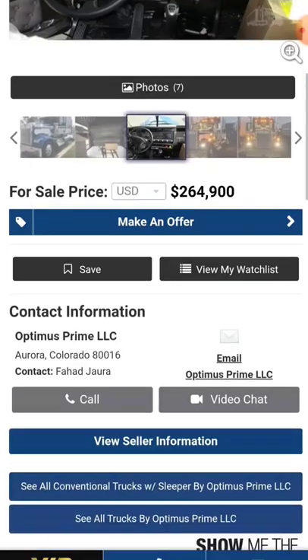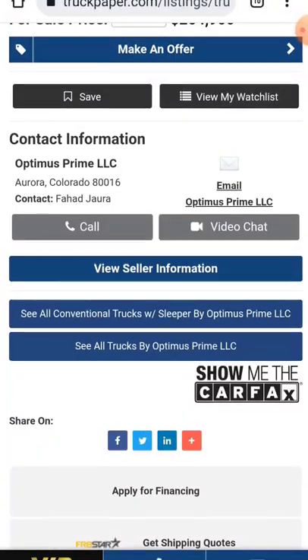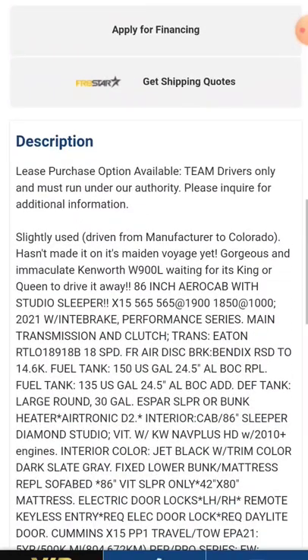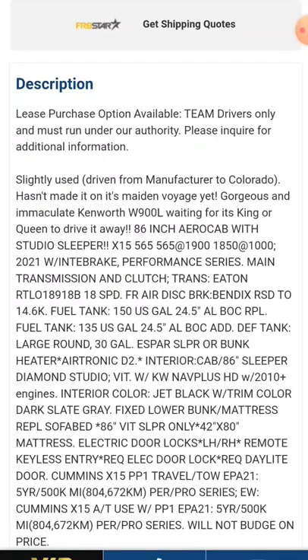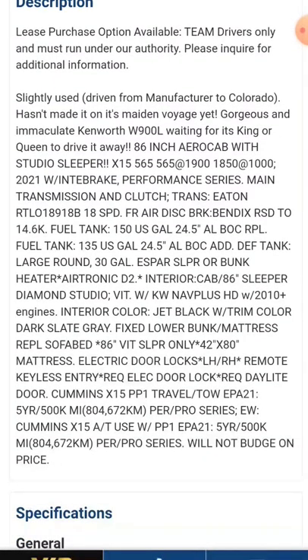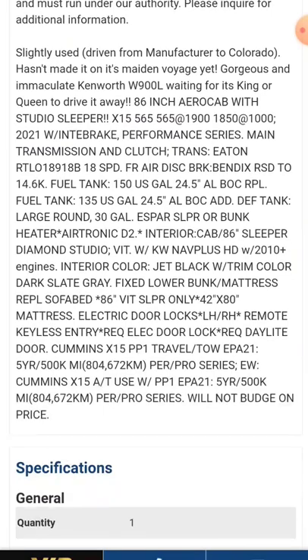It's a manual. It's available through Optimus Prime LLC — Fahad Jahiro has got this one for sale. It's available on a lease purchase option, team drivers only, must run under their authority. Please inquire for additional information. It's an 86-inch aero cab with studio sleeper, X15 565 horsepower.